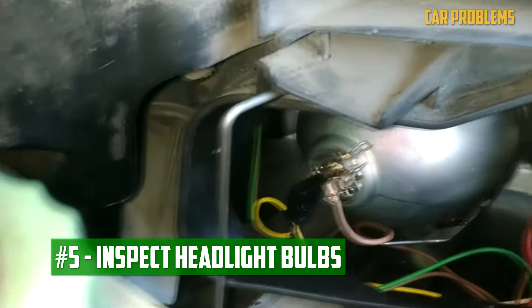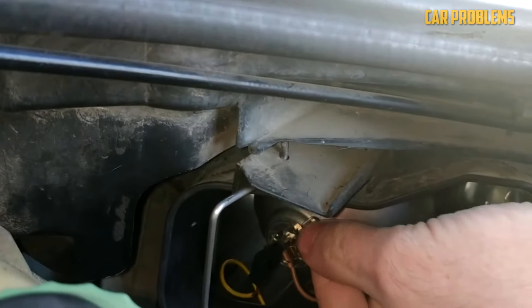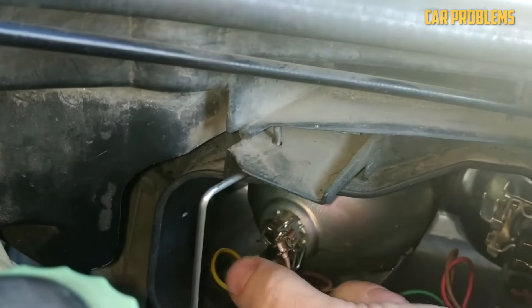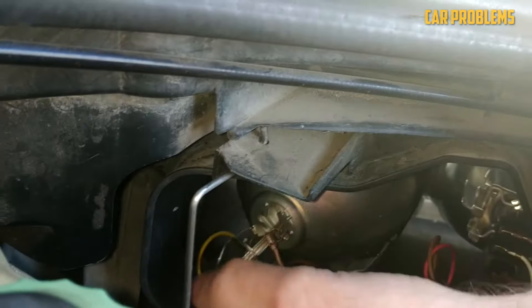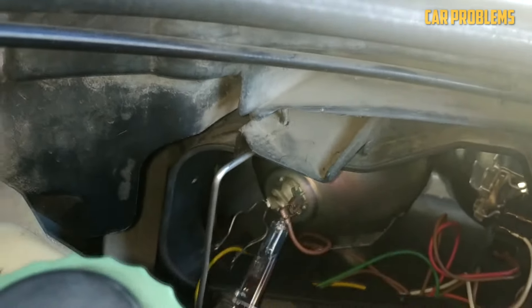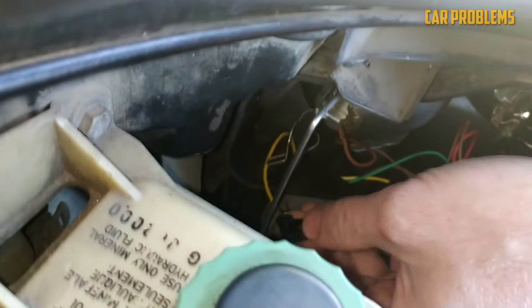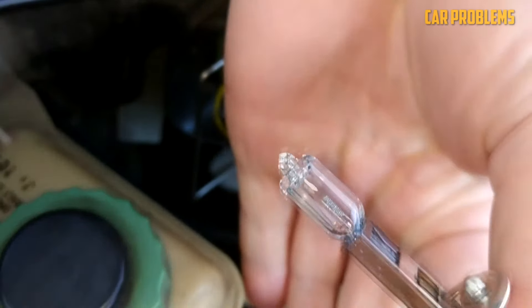Inspect Headlight Bulbs: The bulbs need to be checked and replaced next. Even though it's unlikely that both went out at once, you might not have realized one was out until the other failed. Remove the non-working bulbs and buy compatible replacements. Install the fresh bulbs without touching them with your hands, then check if they function. Halogen bulbs are inexpensive, while LED or xenon bulbs are more expensive but last longer.